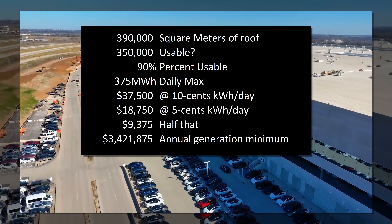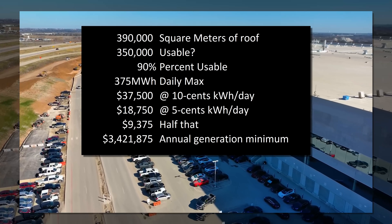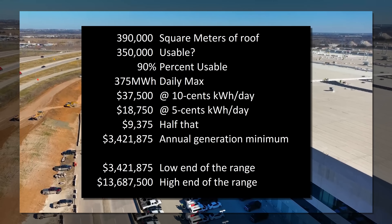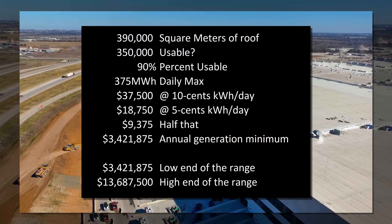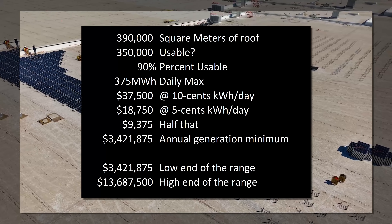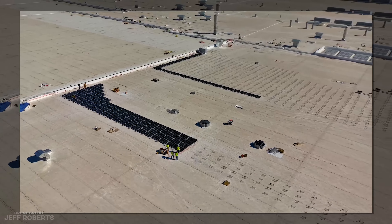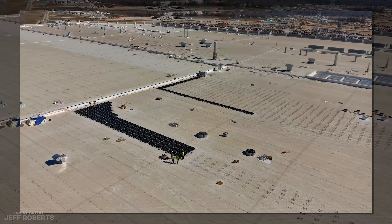That works out to $3.65 million a year, or 7 million or 14 million. So to be clear, the range is 3.5 to 14 million per year in electricity generated, saved, and never required from any source that could possibly use any fossil fuels.